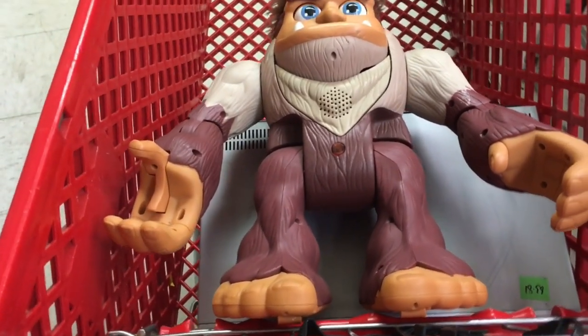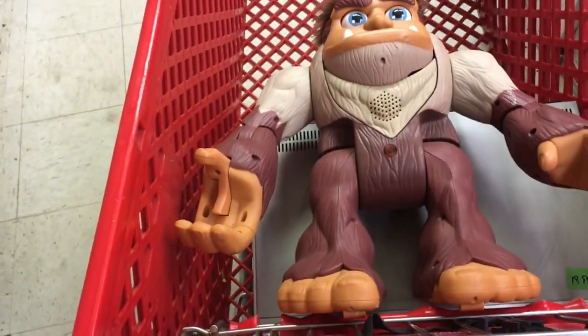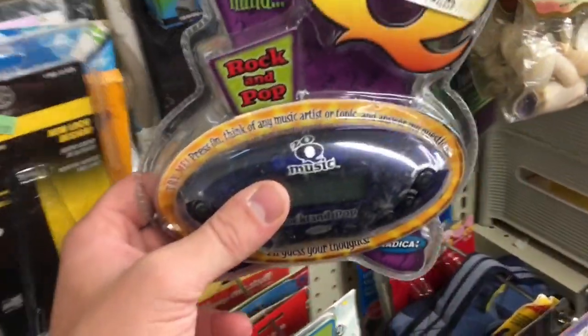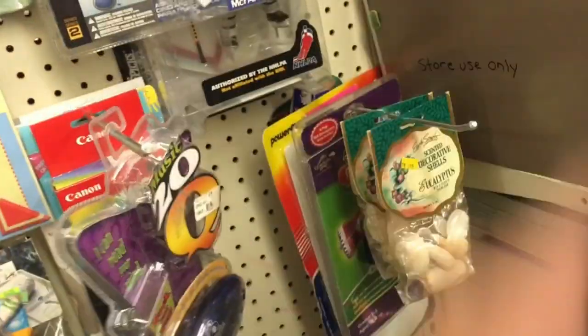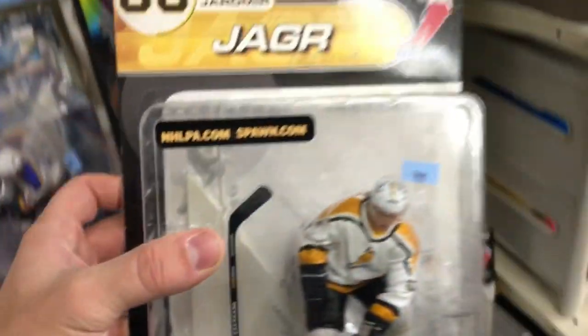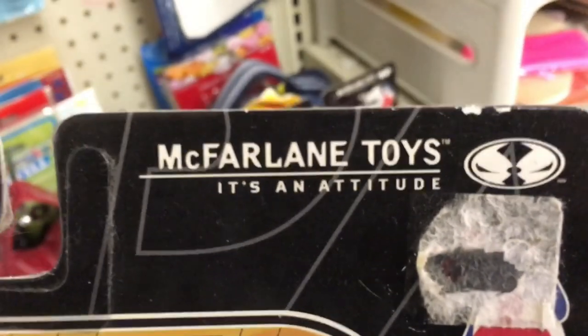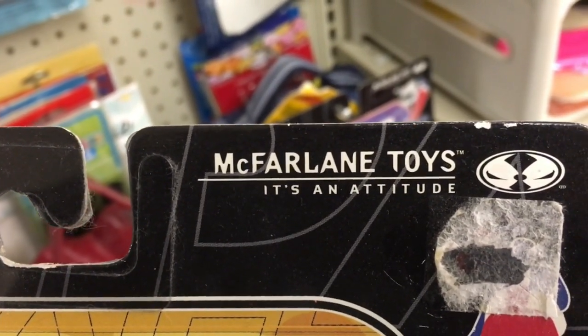This toy is a Fisher Price Big Foot remote control toy, but it does not have the remote. If you see this out there with the remote — the remote looks like a foot — they sell for about 80 bucks. Over in the appliances, there's 20 Questions new in the package, but after I looked it up I got cell service eventually for a few seconds — it was not worth anything. These McFarlane figurines are a well-known brand — they make movie cinema toys and sports figurines. They're going for about 15-20 bucks but they want seven or eight here. That is too low of a margin for me to jump on.